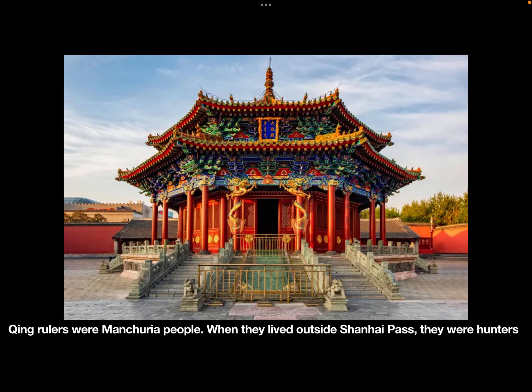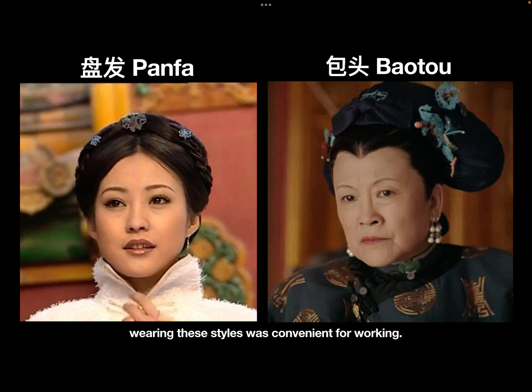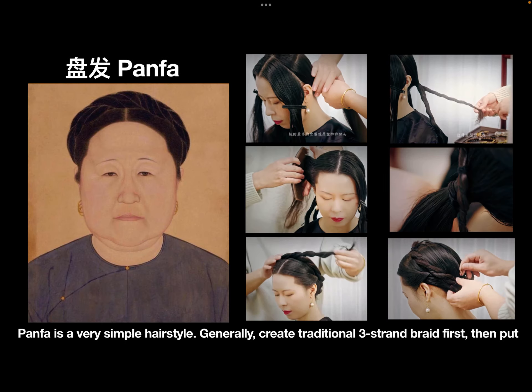Qing rulers were Manchurian people. When they lived outside Shanghai Pass, they were hunters and herders. Panfa and Boutou were the two most common hairstyles, because wearing those hairstyles was convenient for working. Panfa is a very simple hairstyle.